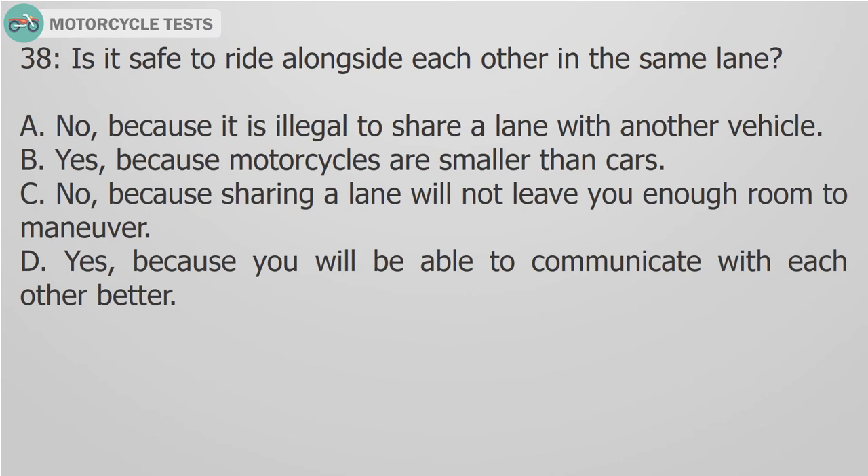Question 38: Is it safe to ride alongside each other in the same lane? A. No, because it is illegal to share a lane with another vehicle. B. Yes, because motorcycles are smaller than cars. C. No, because sharing a lane will not leave you enough room to maneuver. D. Yes, because you will be able to communicate with each other better.